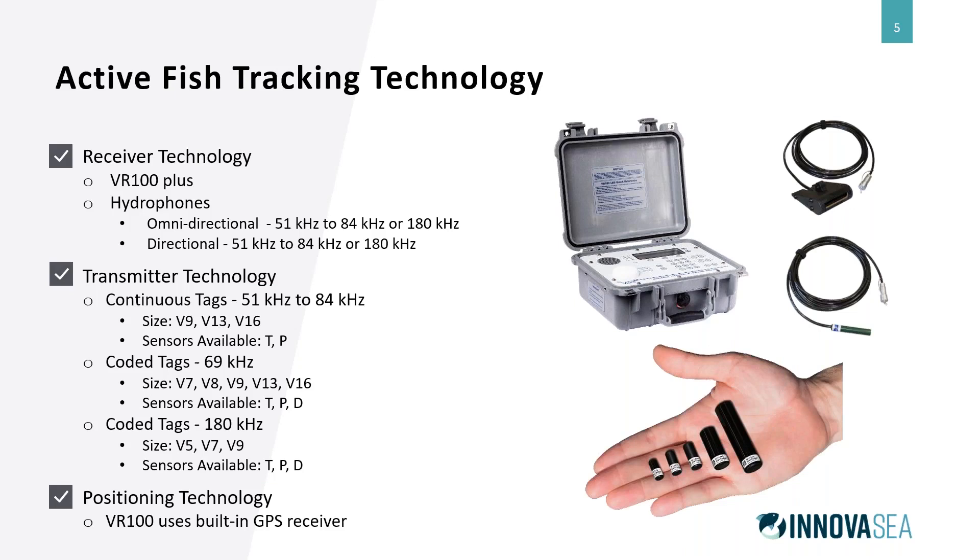To conduct active fish tracking, we have an active receiver called the VR100, with omnidirectional or directional hydrophones, working in frequency ranges of 51 kHz to 84 kHz or up in the 180 kHz range. In terms of transmitter technology, we initially started with continuous tags where each tag transmits on a different frequency — you're tracking animals in the frequency domain. We have various sizes: the V9 (9mm), V13 (13mm), and V16 (16mm with sensors). As you tag each animal, each animal is on a different frequency.